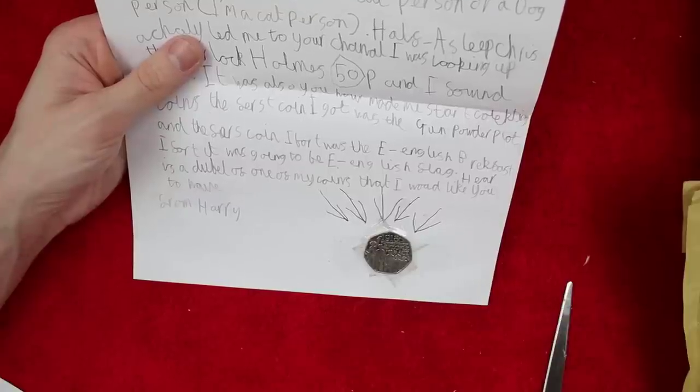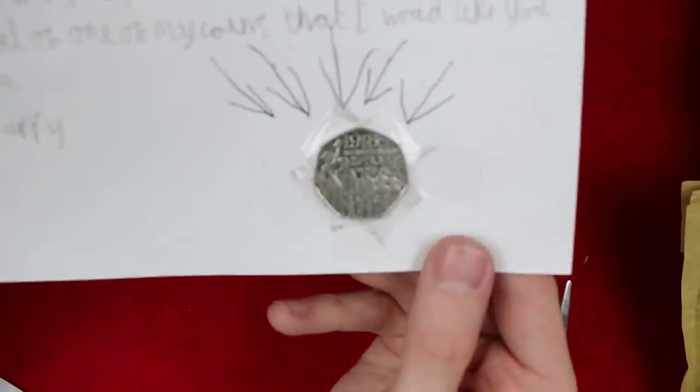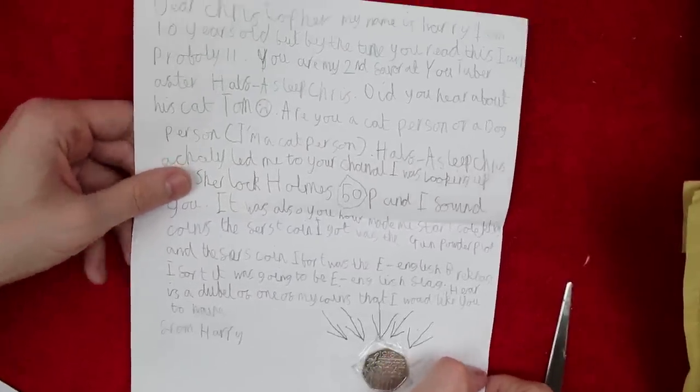Here is a double of one of my coins that I would like you to have, from Harry. We've got an Act of Union. Thank you so much, Harry. That's very, very kind of you. And it's amazing that you found me through Half a Sleep Chris.